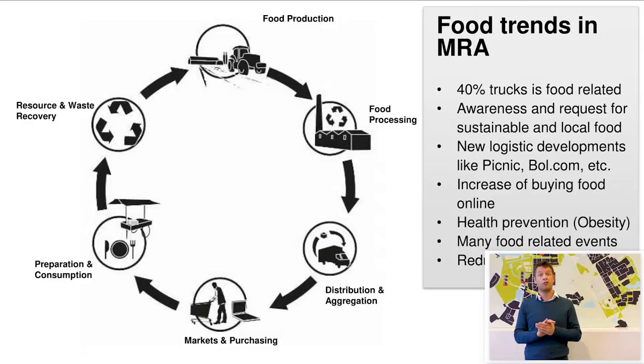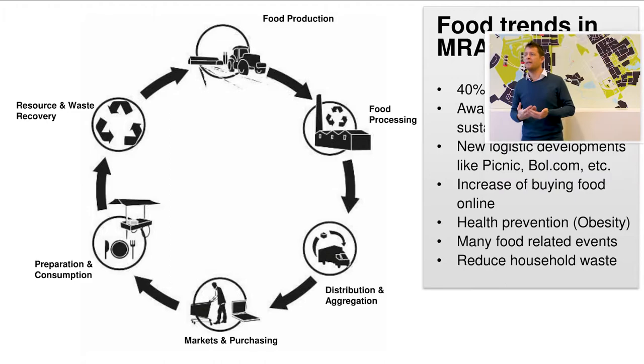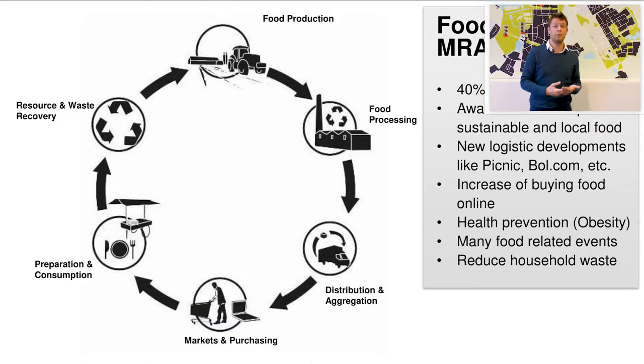We see some very clear trends among consumers in the city of Amsterdam. People are more willing to pay for more sustainable, high quality food, but also local food. Currently, farms are more producing for the international market, but now there's a trend of getting shorter chains between the food producer and the consumer in the city. Another trend is that people are buying their food more online. You have new concepts like Picnic and bol.com, which was just bought by one of the biggest supermarkets in the Netherlands.